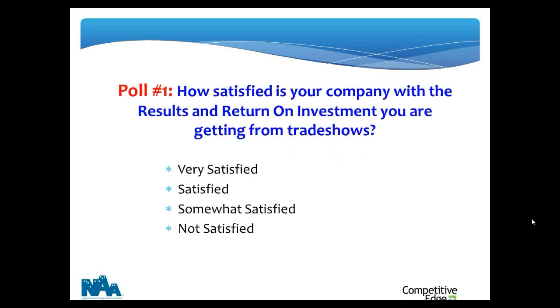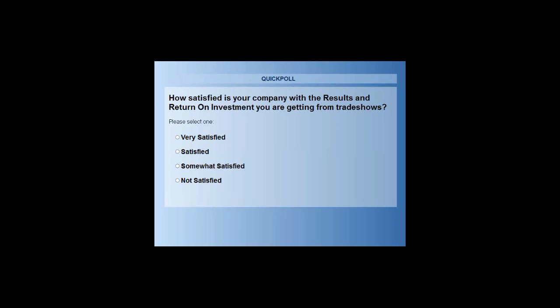Let's do a quick poll. On the topic of return on investment, I want to find out how satisfied your company is with the results and the ROI you feel you're getting from trade shows right now. Are you very satisfied — thrilled? Satisfied — it's good, it's okay? Somewhat satisfied? Or not satisfied at all? Go ahead and click the radio button that best applies. This is a confidential survey; I cannot see your individual score, so feel free to let it hang out.